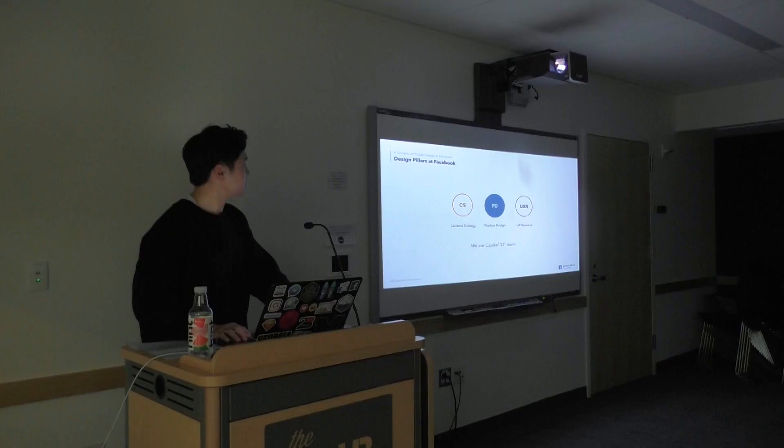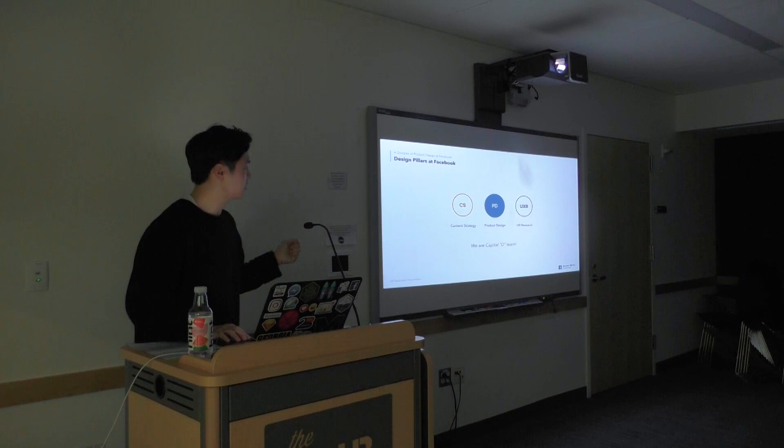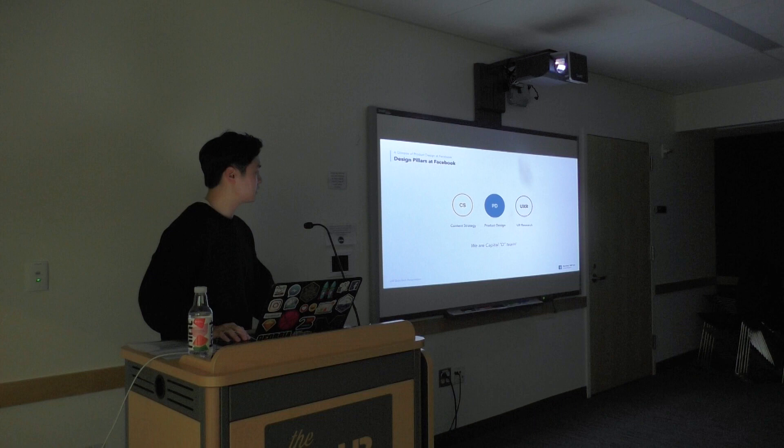Design pillars at Facebook consist of three different pillars: content strategy, product design, and UX research. Content strategy involves the people who come up with content, but there's a lot of strategy and alignment needed before going into design — aligning on how something will function and what problem it's solving. UX research covers usability studies, ethnography research, upfront and strategic-level research, and developing personas to identify the right target users, which changes every quarter and every half.